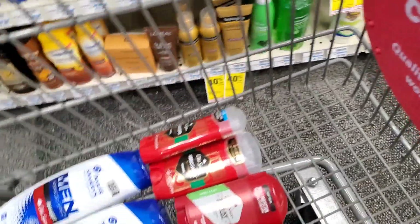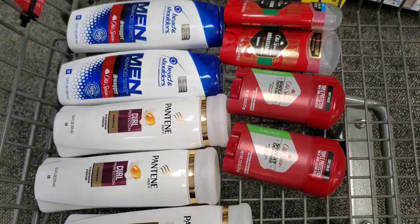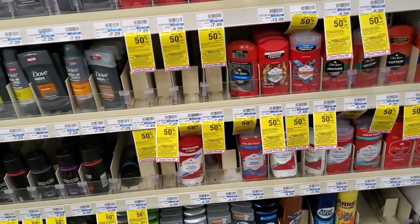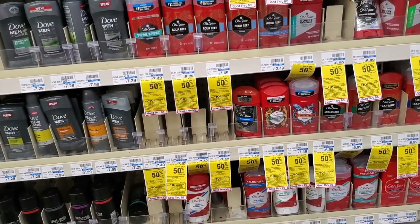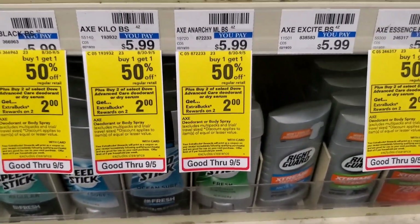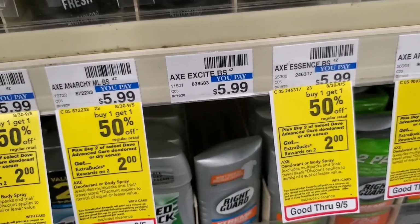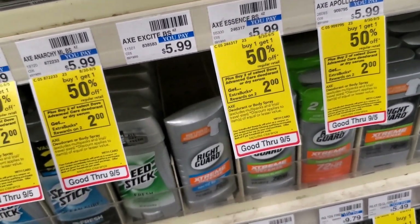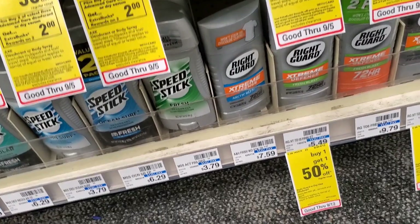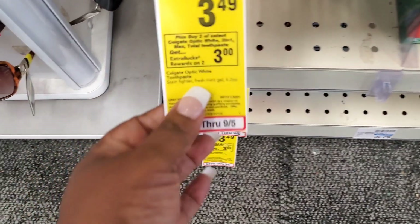We're going to pick up those extra ones just in case we get to the body wash and there's none there - you always have to have a plan B in this store. Now the Axe is on promotion, buy one get one half off, priced at $6.99. When we buy two we're going to get a $2 ECB. We have $1 coupons for these as well. I'm going to pick up two bottles of Axe and with that dollar coupon coming off it's going to be $5.99 each.